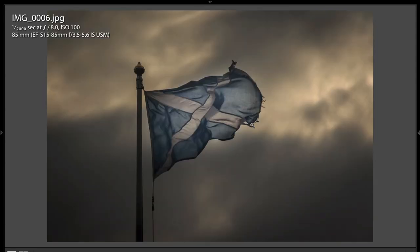This shot I just like, and I'm not really sure why. I just think it's a cool shot. I like the drama of the sky, and I like that the flag is frozen in place. He used a very, very fast shutter speed of 1/2000th of a second. It's slightly backlit because of the bright sky — F8, ISO 100, 85 millimeters. It's a really cool shot.